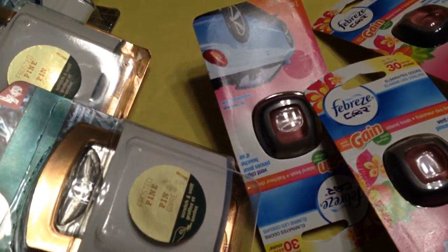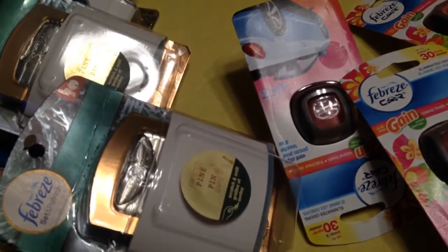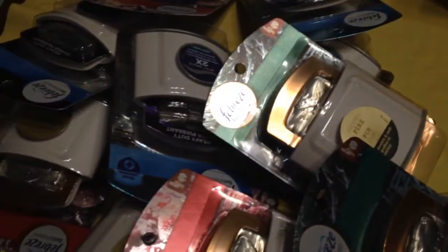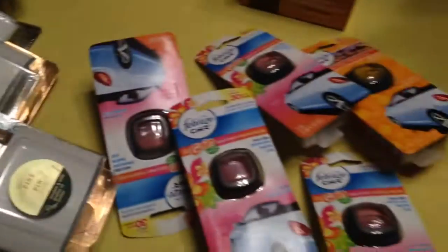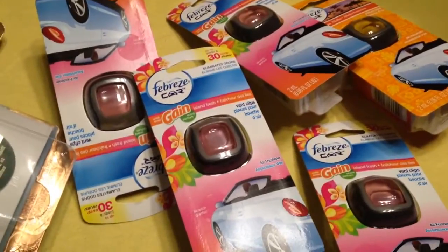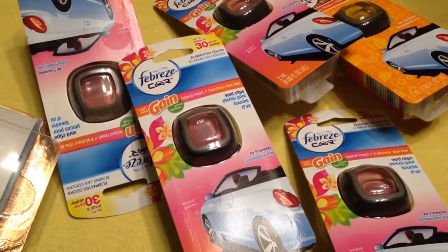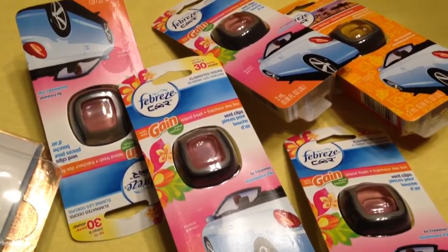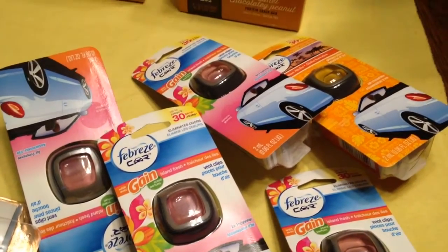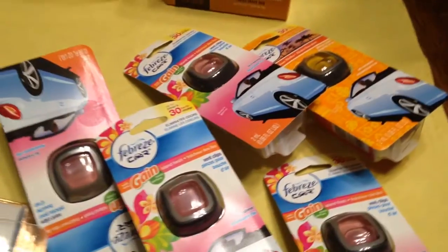Then I used gift cards to pay for it. Out of pocket, I paid — I believe it was $4.20 out of pocket. And these — let me just clear it up for you — the same. I paid out of pocket nothing, because I used gift cards. I used $1.50 off coupons and ended up using the gift card to pay for it. So, nothing out of pocket.